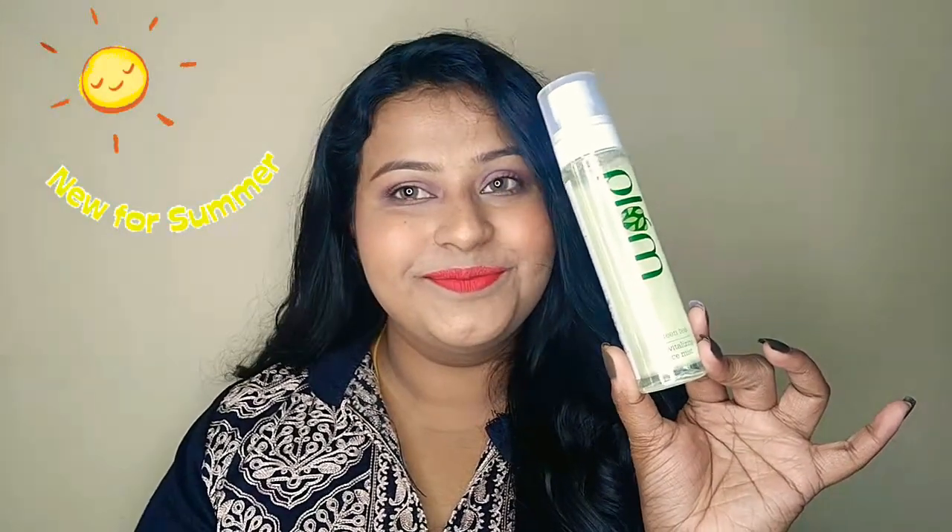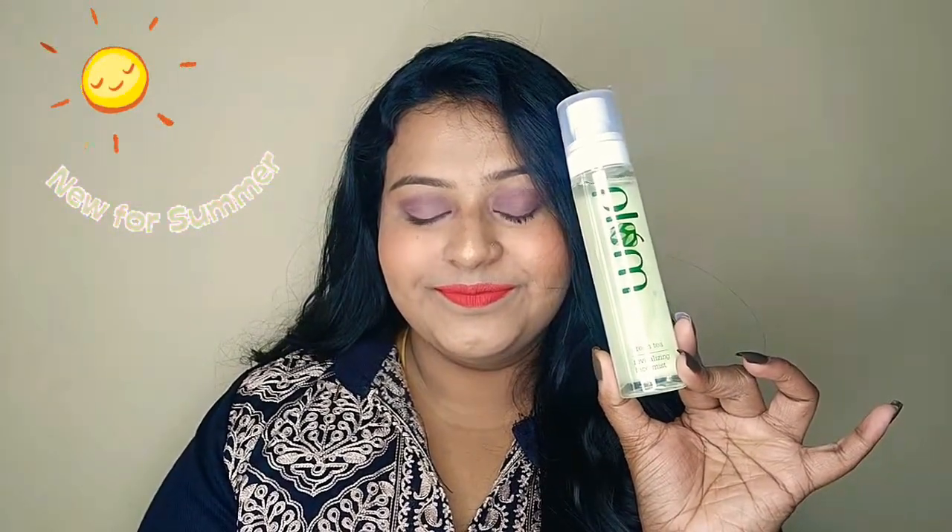The first product is a summer essential — the Plum Green Tea Revitalizing Face Mist. It nourishes, hydrates, refreshes, and wakes up your skin in the morning. In summers I sweat a lot on my face, which makes my skin oilier even though I'm a normal skin person. This is a really easy method to cancel out the oiliness and sebum production.